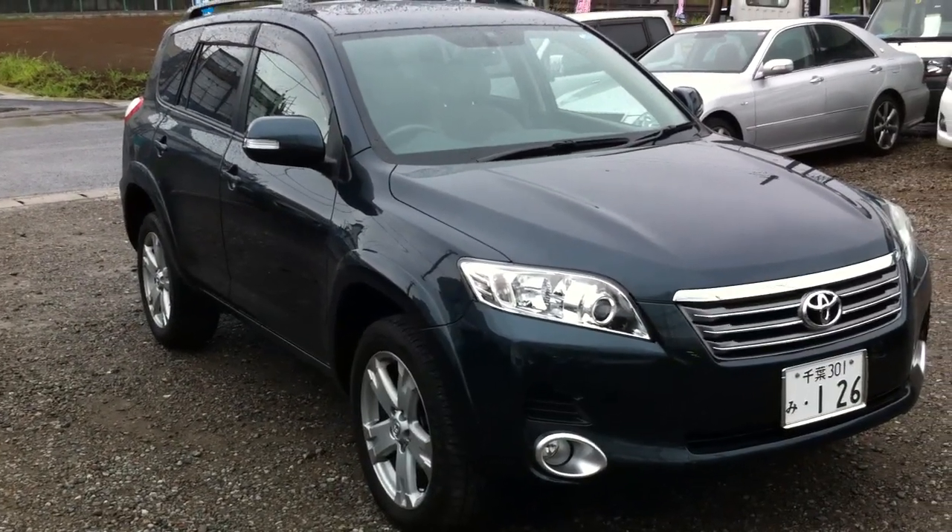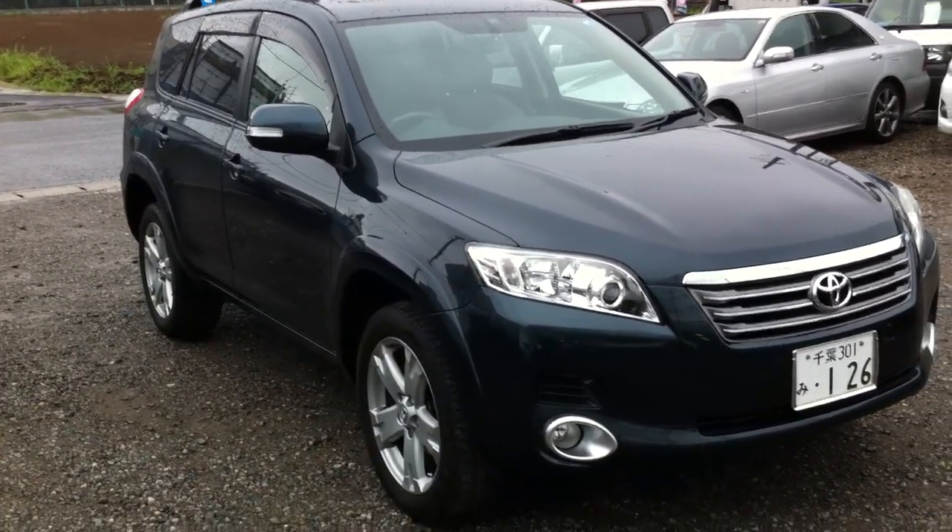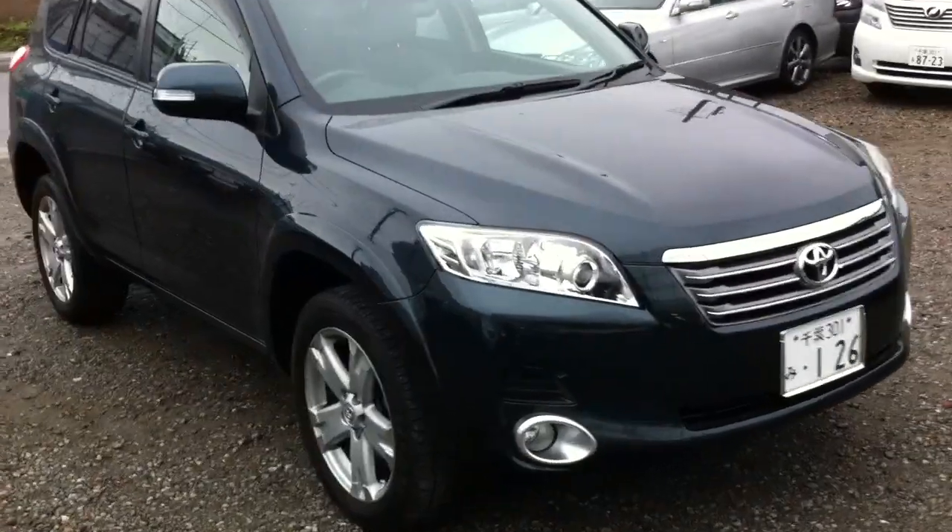Here we have a Toyota Vanguard 3.5-litre four-wheel drive. It's a 2007 model with just under 42,000km.